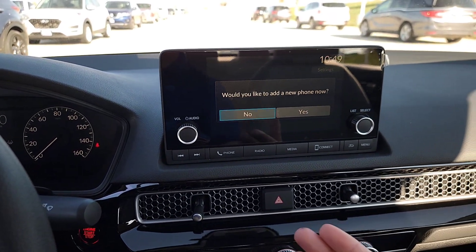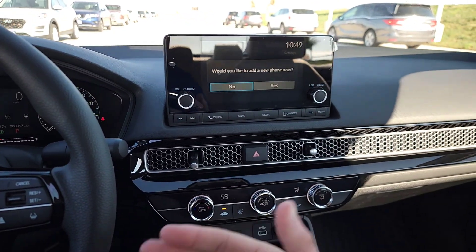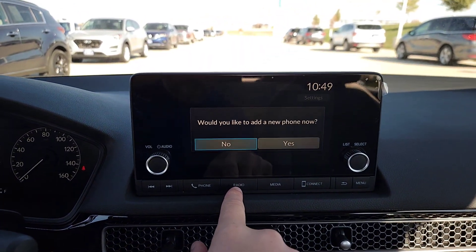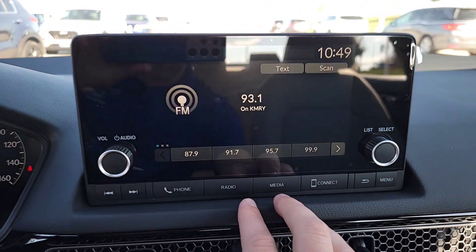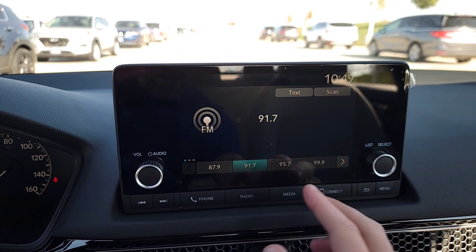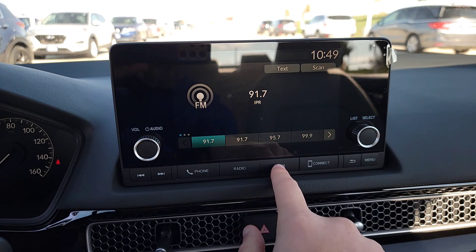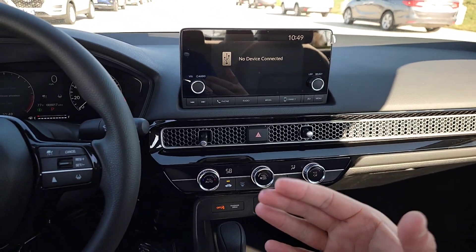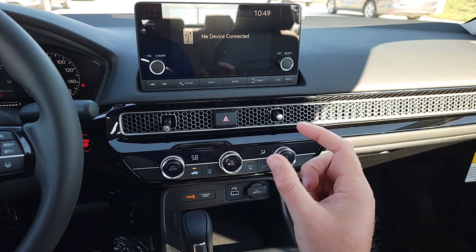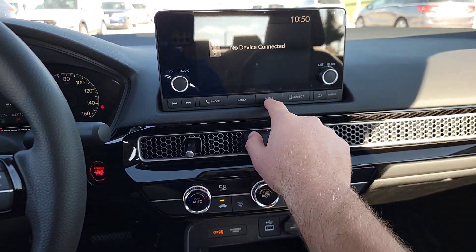You can pair multiple phones via Bluetooth — set one as priority to take incoming calls while the other paired phone won't receive calls. For radio, you've got FM and AM; when you find a station you like, just click and hold to save it. There's no CD player, but you can buy a USB plug-in CD player online and simply plug it into the USB port.